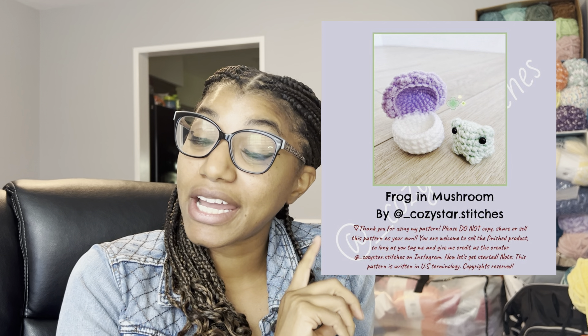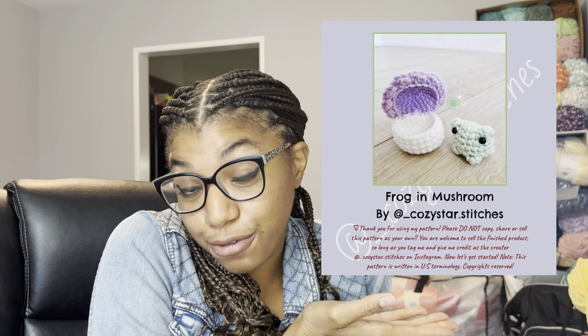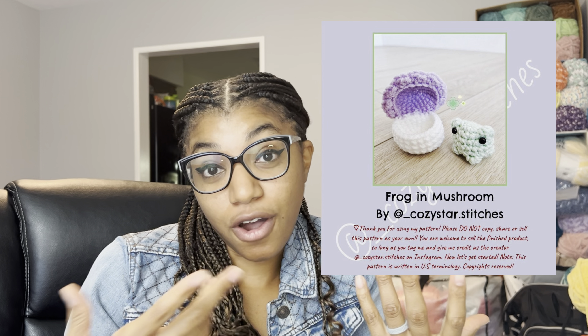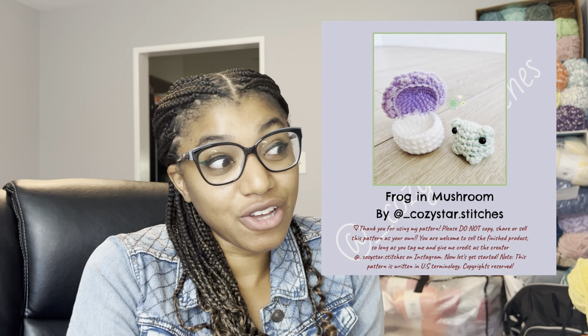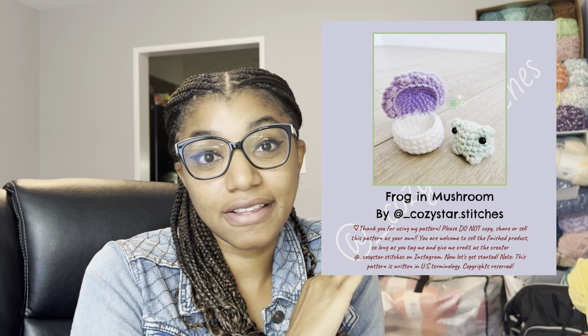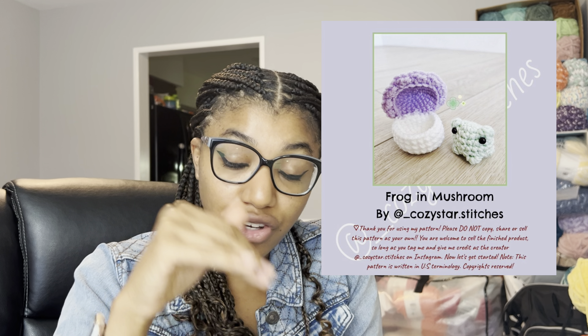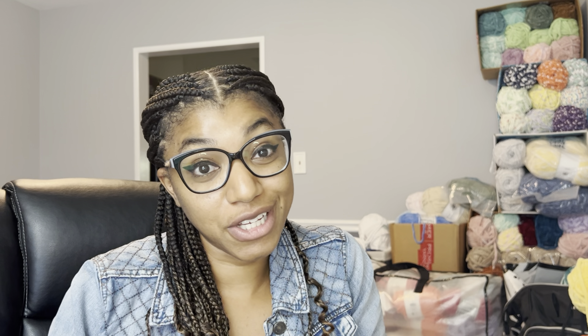First up, let's head on over to Instagram and see what we got. The first one we look into is the frog and mushroom pattern by Cozy Star Stitches. I chose this one because it combines two of the more popular items that people love — frogs and mushrooms. I thought it was a unique twist on the traditional frog pattern, and Cozy Star Stitches does it very well. It's laid out very easy to follow, and even gives pictorial instructions for visual learners.